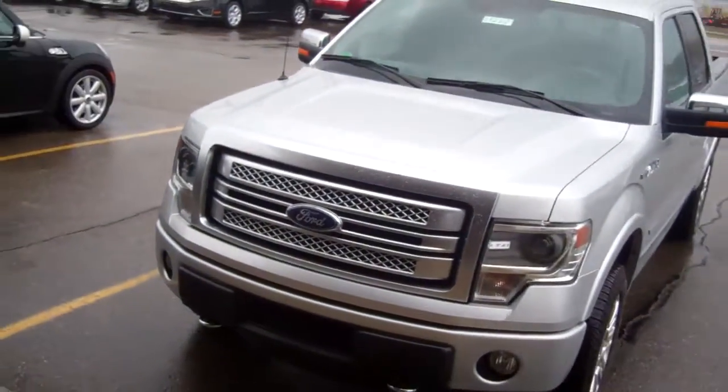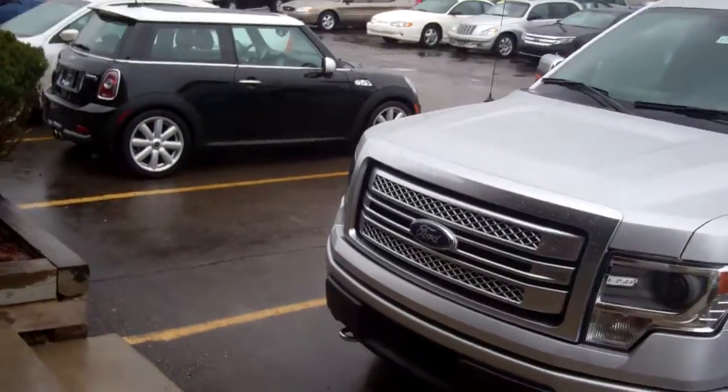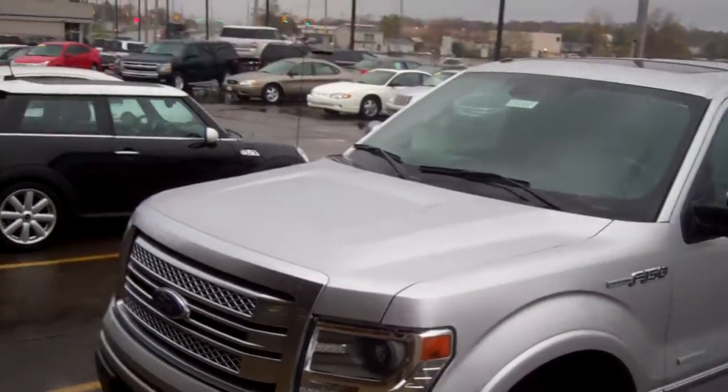Hey Chris and Val, it's Casey at Skalnek Ford. We met last night. This is a silver truck — this is the Platinum F-150.